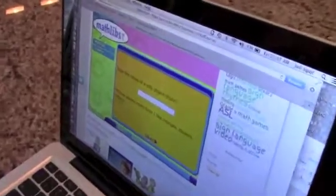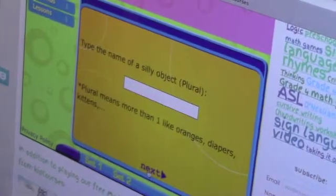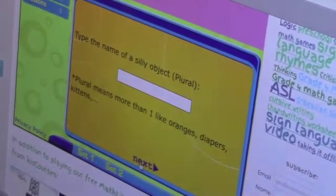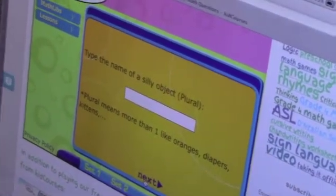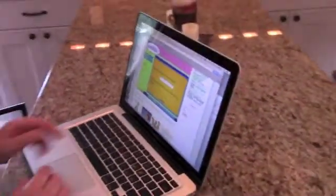Type the name of a silly object — a plural one. Something ridiculous. I can't. How about pickles? How about puppies? Puppies. Okay. Cute puppies. Cute puppies? Yeah. Cute puppies.